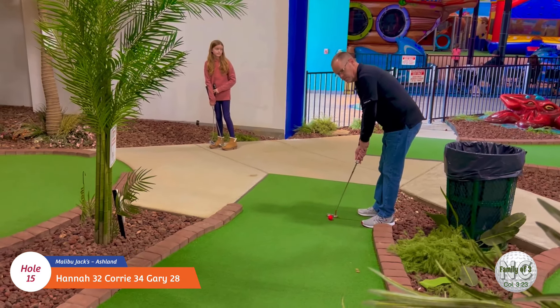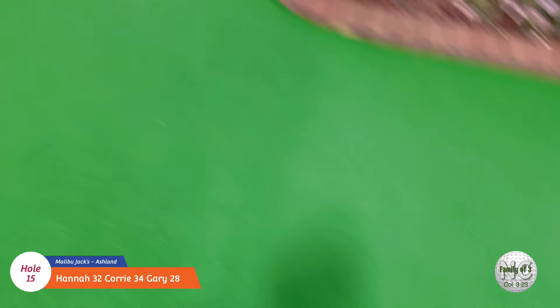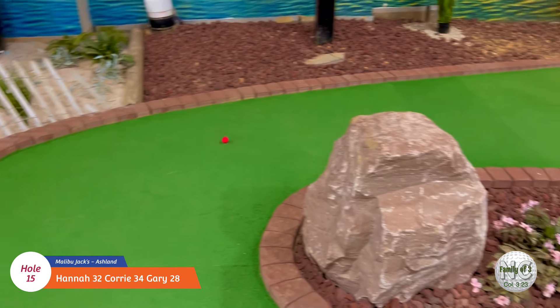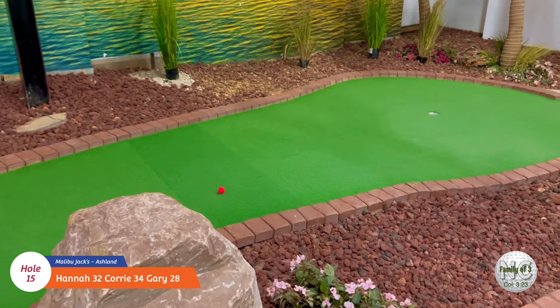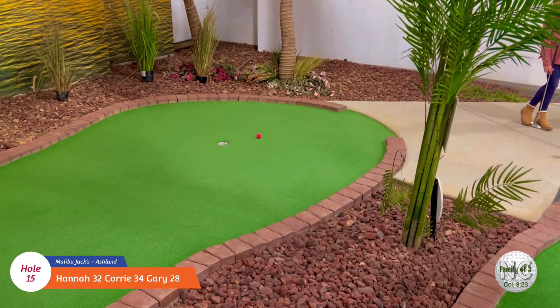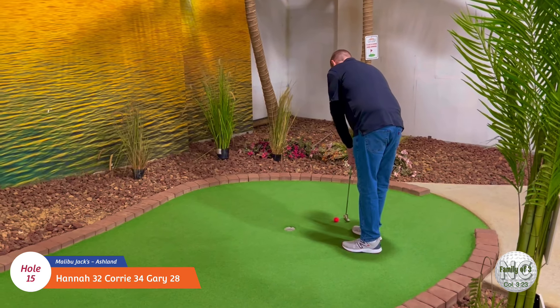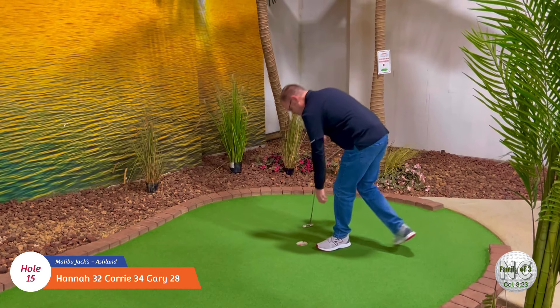Let's see what Gary can do on hole number fifteen. Oh, it's looking pretty good. Oh man, that would have been a sweet hole-in-one. Not bad for a two. Good job.